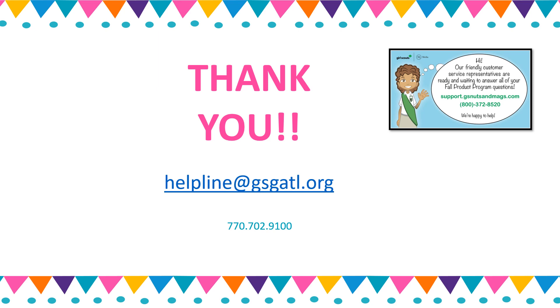Our M2 customer service team is also available to assist with M2 technical issues, shipped order inquiries, and for parents to notify us if they are unable to deliver a Girl Delivery order prior to the Girl Parent Deadline. Thank you.